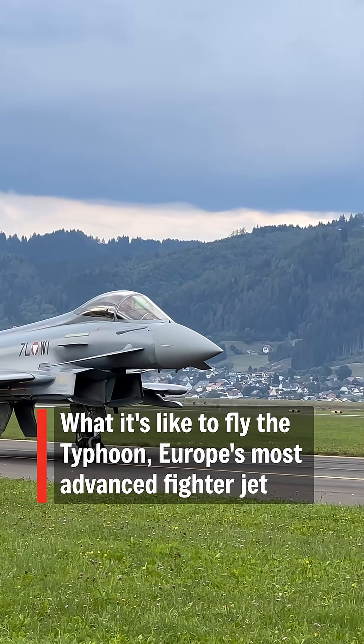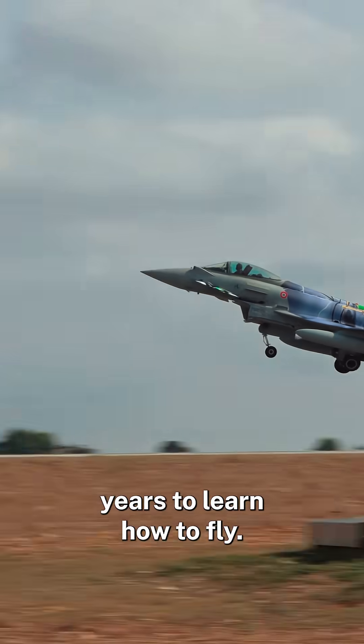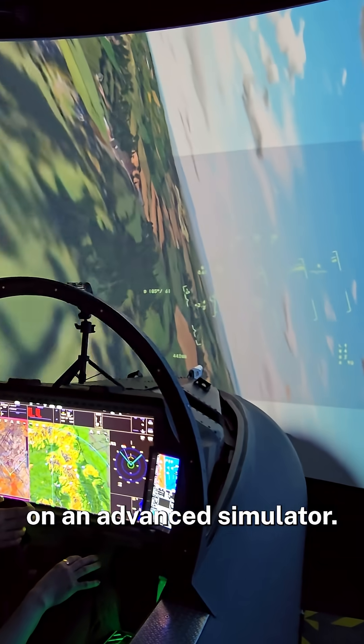Typhoons are one of the UK's most important fighter jets, but they take years to learn how to fly. We're going to see how they're training pilots on an advanced simulator.